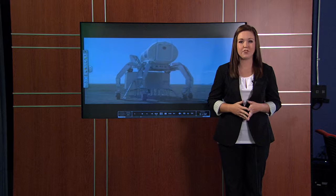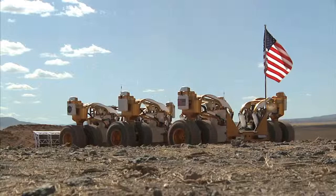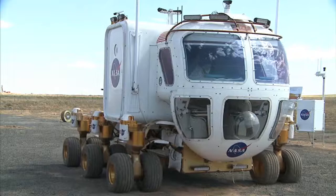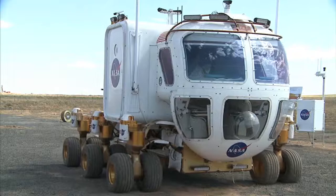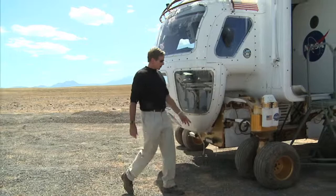When NASA returns to the moon, they're planning on building a habitat where astronauts will live and work. They're testing lunar rovers like the ATHLETE in our very own backyard. A new mission has brought NASA astronauts here to the picturesque mountains of northern Arizona, where NASA is preparing for their next trip to the moon.